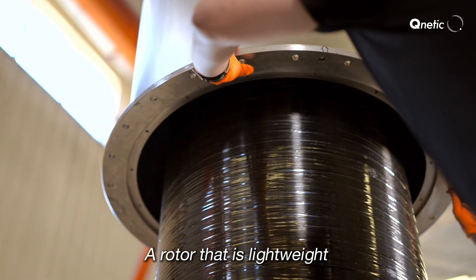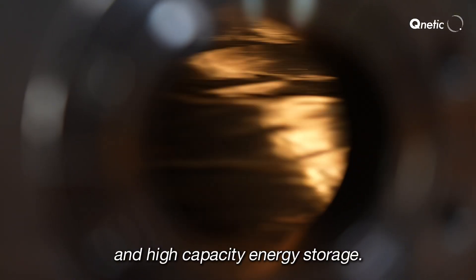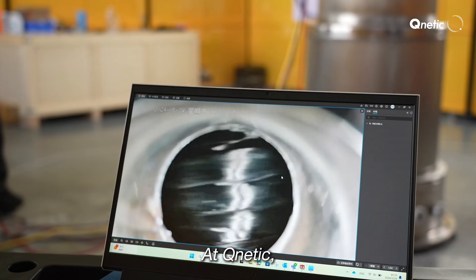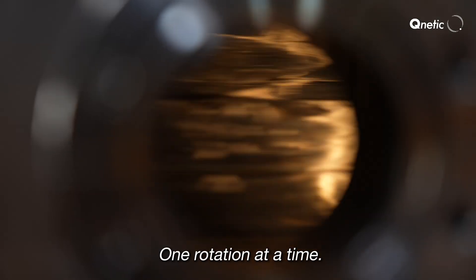The result? A rotor that is lightweight yet durable, engineered for high-speed and high-capacity energy storage. At KUNETIC, we are reinventing energy storage — one rotation at a time.